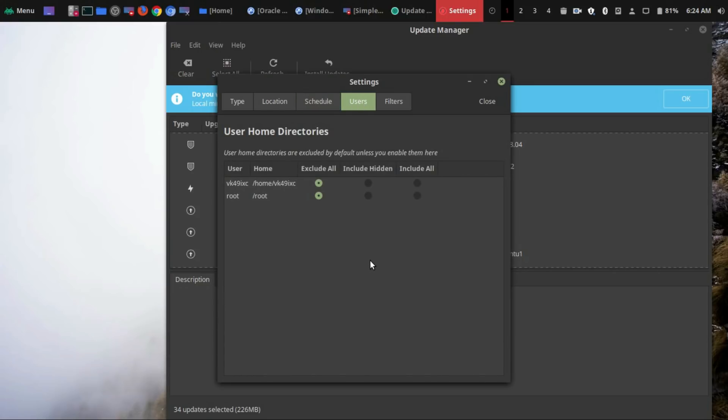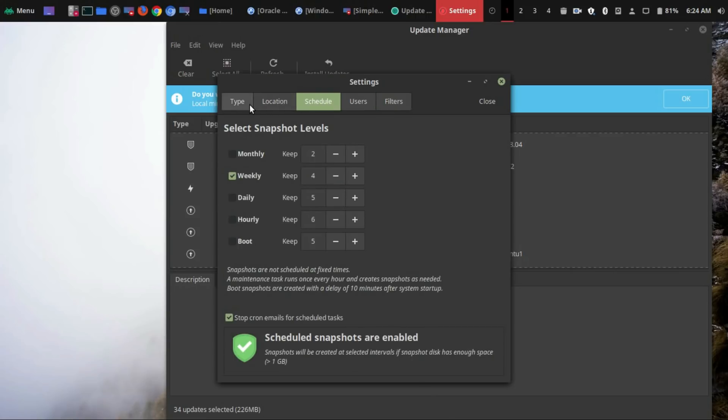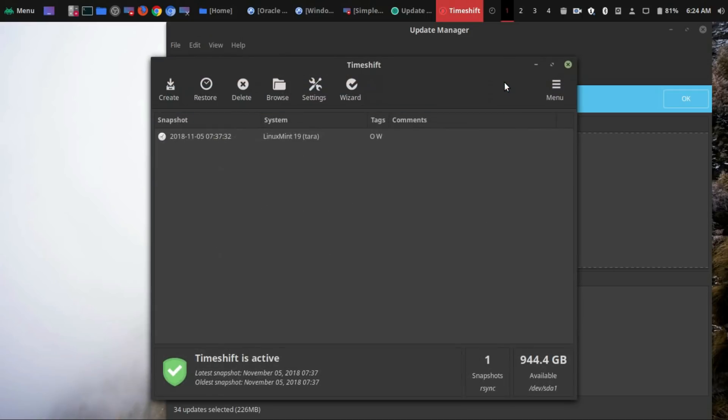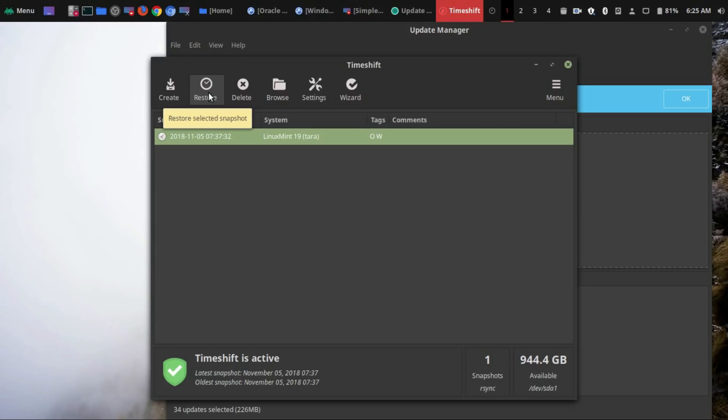Here you could also back up your entire home directory and root directory. These are excluded by default because this is going to take up a lot of space, especially your home directory. So I would recommend you exclude that unless you have the space to make snapshots of these. There are also filters as well. Once you get that scheduled, it pretty much runs in the background so it doesn't interrupt your operating system usage. Then it'll show all your available snapshots. You can also delete snapshots if you want, or view the rsync log file. Once you have snapshots built, you could restore them — and that's why it's so important for you to use this Timeshift snapshot feature.